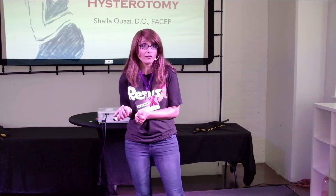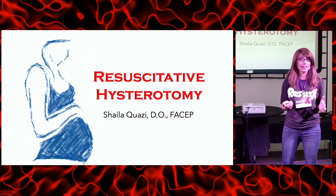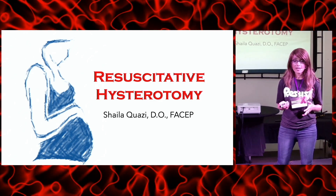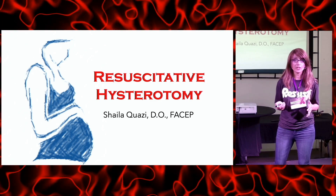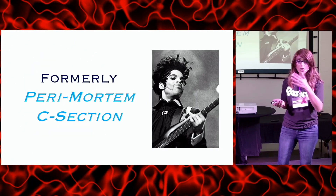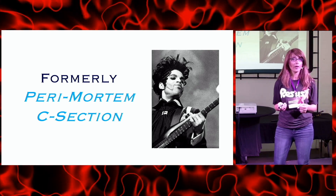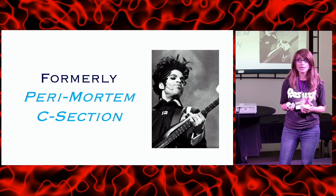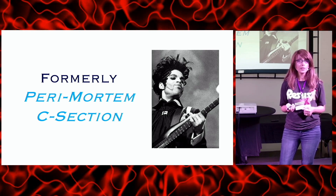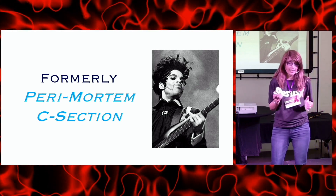My topic is resuscitative hysterotomy. This is a new name for a really old procedure — the procedure formerly known as the perimortem C-section. What's the reason for the name change? Maybe it sounds cool and trendy, but that's not the real reason, although it does kind of sound pretty cool.